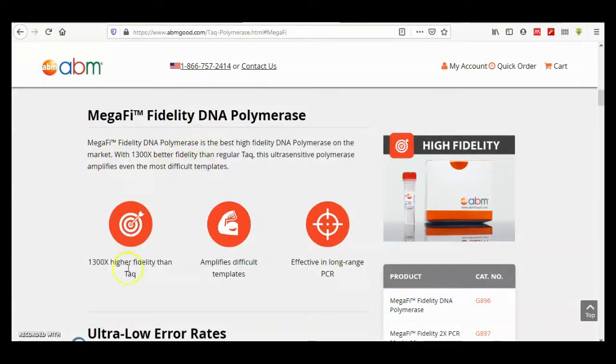MegaFi has 1,300X higher fidelity than Taq. It amplifies difficult templates and is effective in long-range PCR.